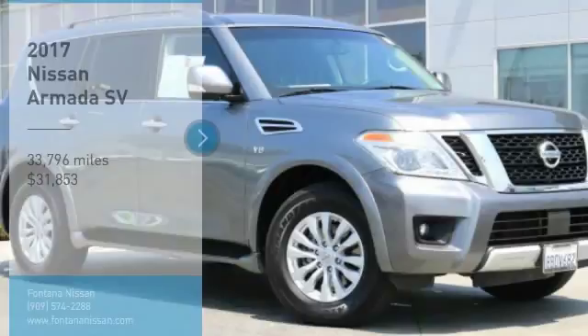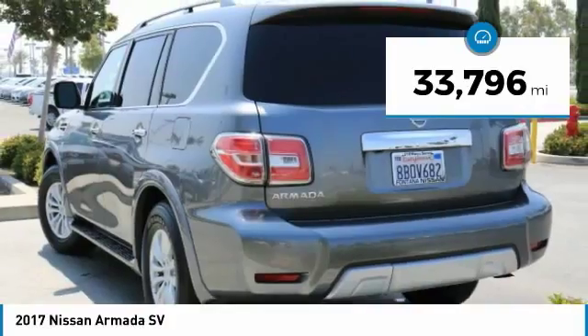And is priced below $35,000. This vehicle has less than 35,000 miles.